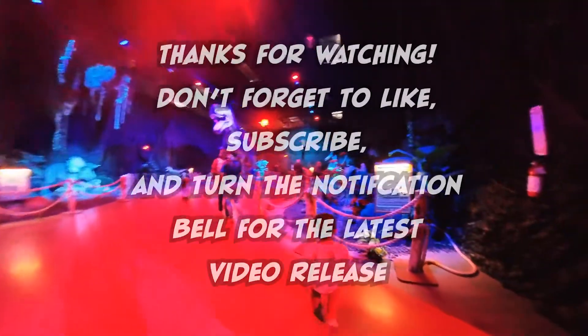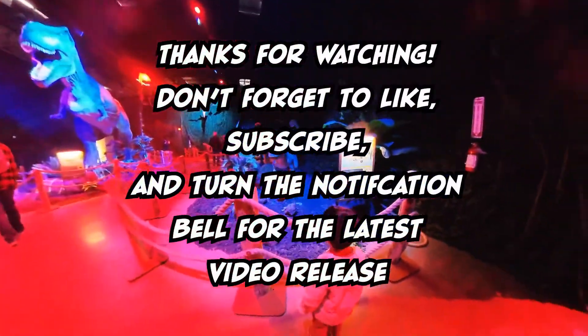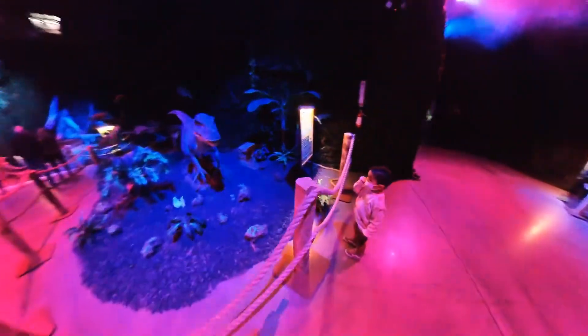Thanks for watching and don't forget to like, subscribe, and turn the notification bell for the latest video release. See you next time. Velociraptor.